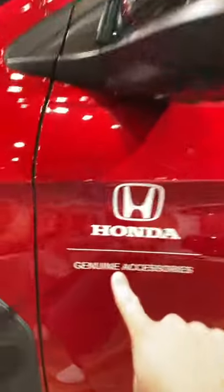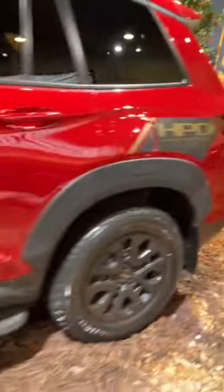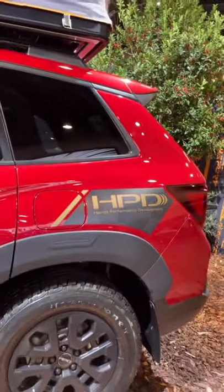If you like a lot of the stuff that you've seen here, you can actually check out Honda Genuine Accessories and buy these HPD parts for your Passport.